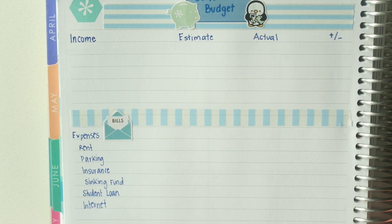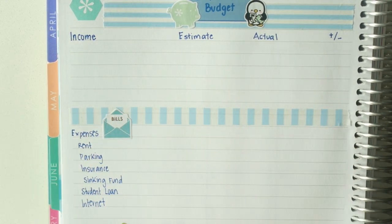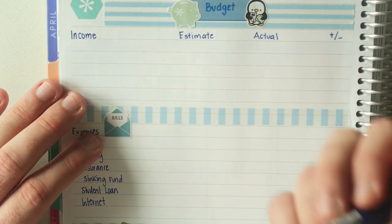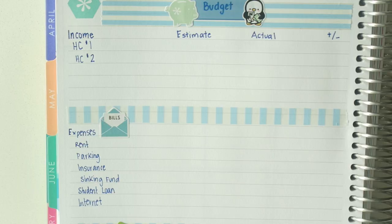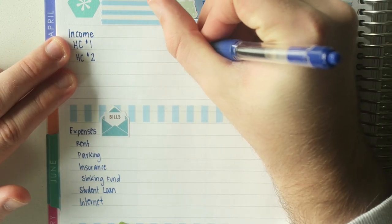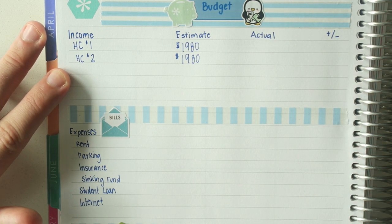The first thing we've got here is my income. We've got the estimate, the actual, and the difference. I generally don't get overtime, but I like to anticipate if something happens — like a trade time for fitness thing I do every now and again. The first thing is filling in my normal income from my day job. It's a two-paycheck month, so I'll do HC number one. They are generally about the same, so we're going to estimate $1,980 per paycheck.